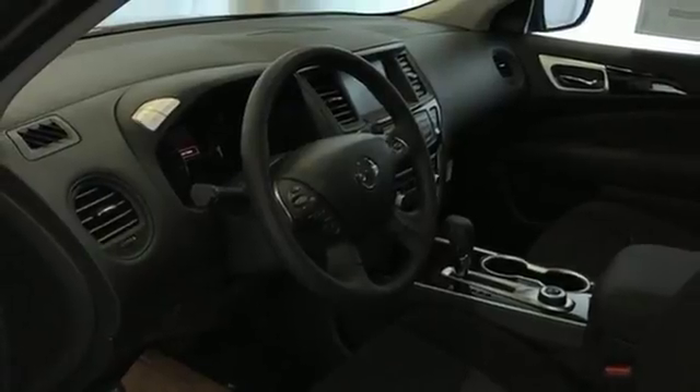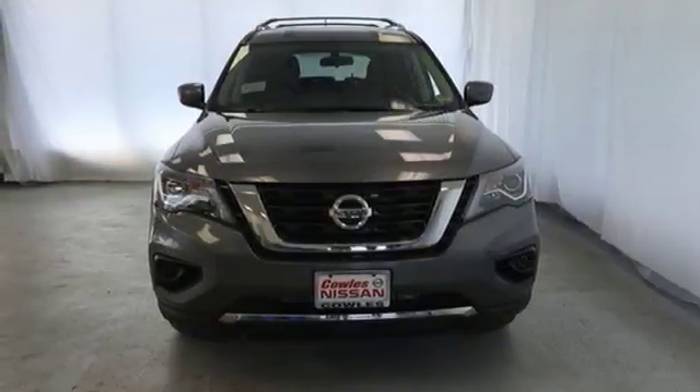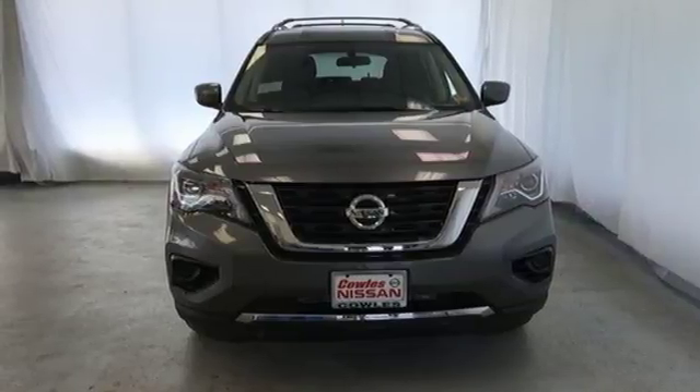Aluminum wheels, push button start, and Bluetooth wireless audio streaming. See it for yourself when you take it for a test drive.